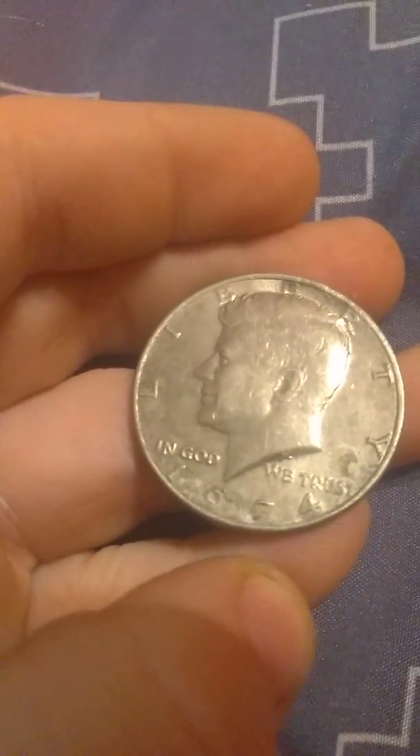Here are my John F. Kennedy 50-cent pieces. I have a 1972 and a 1974. Neither of them are 40-percenters, but they are both 50-cent pieces.